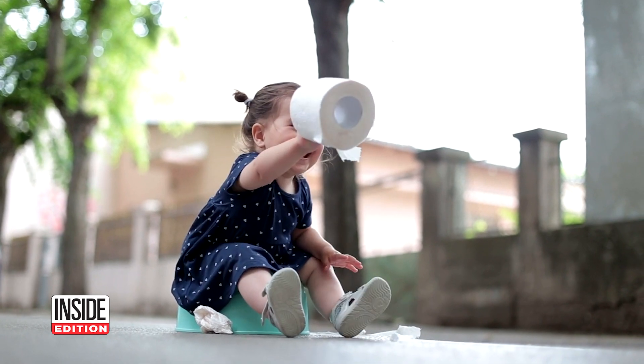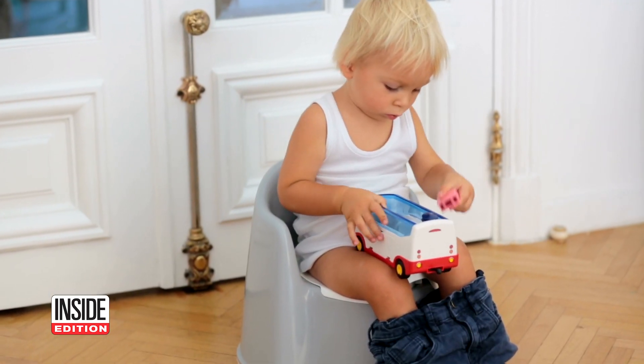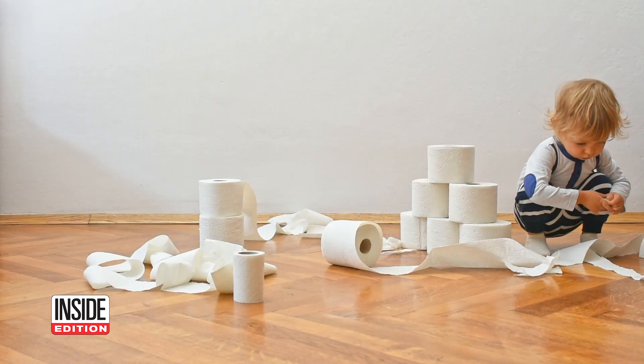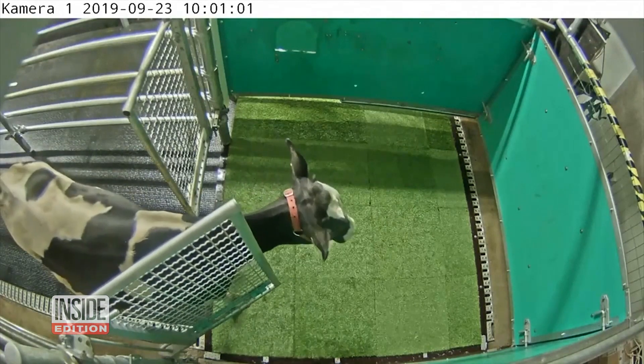The thing that's really surprising here is how quickly the cows learn relative to children. With very intensive training, some children can learn in a matter of a day or so, but most children take quite some time. We only had 15 training sessions with these animals and we had about, on average, 20-25 urinations and they were fully trained.